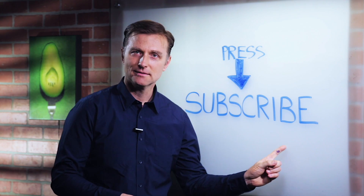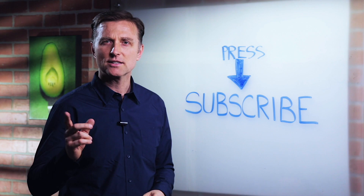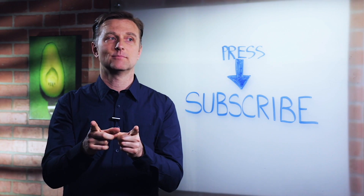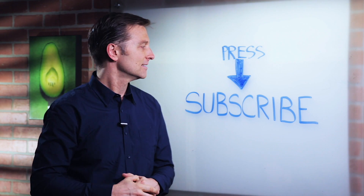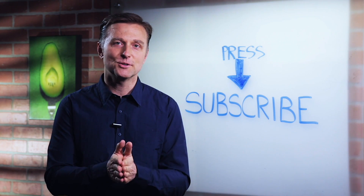Press the subscribe button and I will keep you updated on future events.